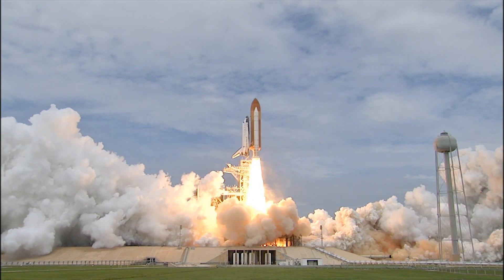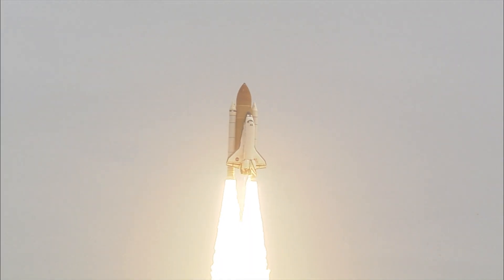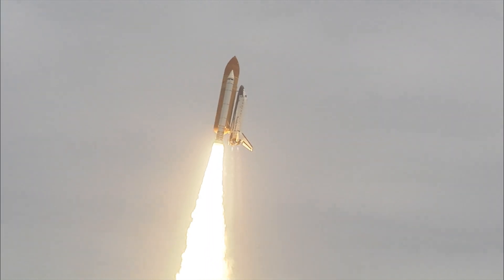The final liftoff of Atlantis on the shoulders of the space shuttle. America will continue the dream. The program, Houston. Roger roll, Atlantis.